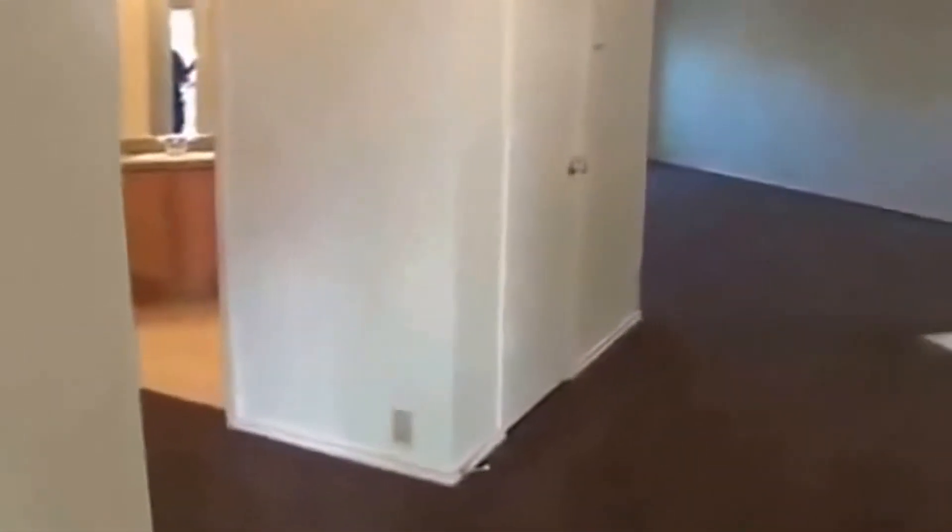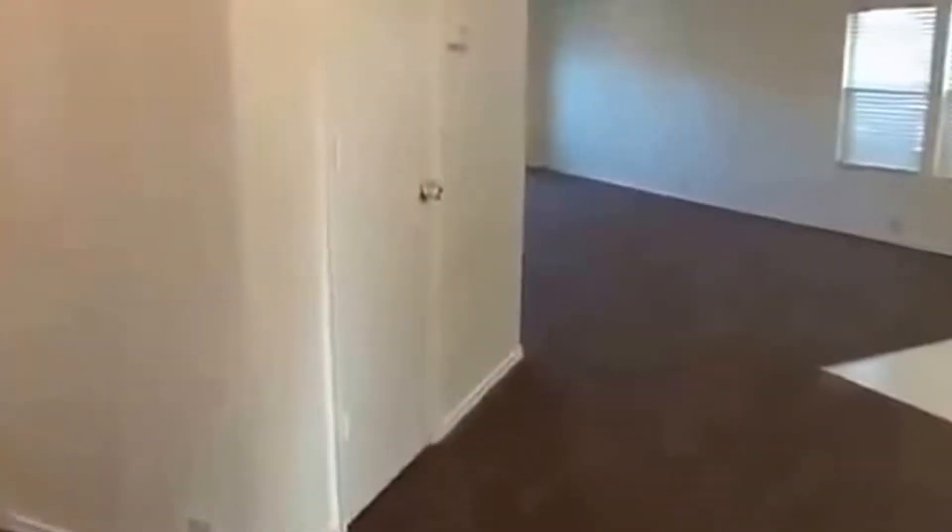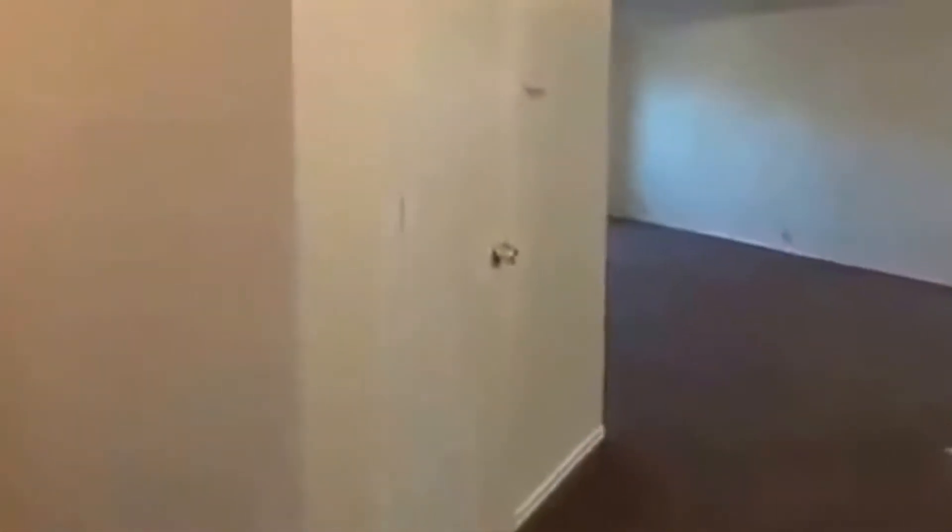Here we have newer carpets installed recently throughout the house, and also the house has fresh paint. Off to the left here we have the two secondary bedrooms which are split up from the master so you have additional privacy. Again you can see the fresh paint throughout the walls. All the walls are neutral. Got blinds on all the windows.